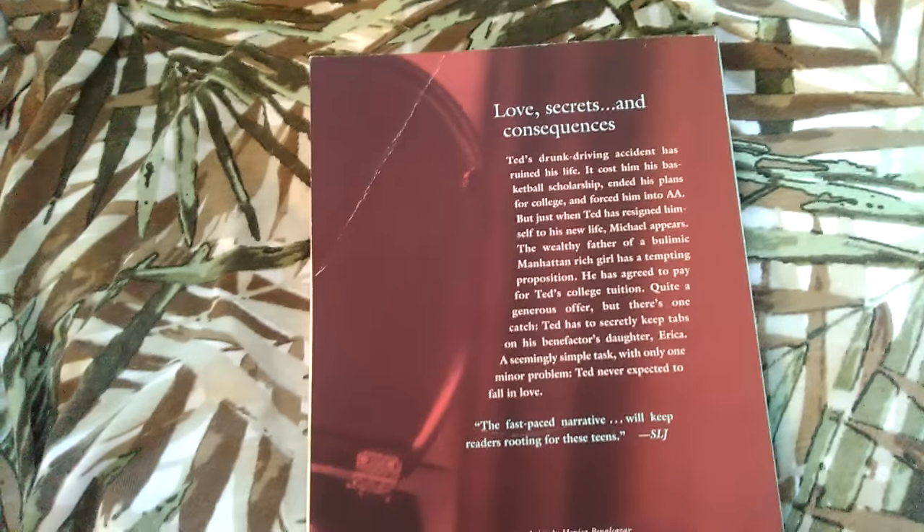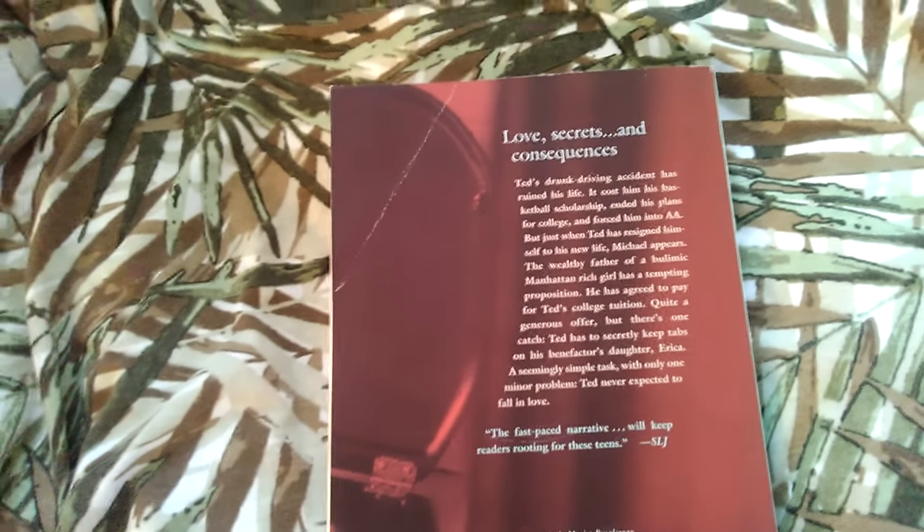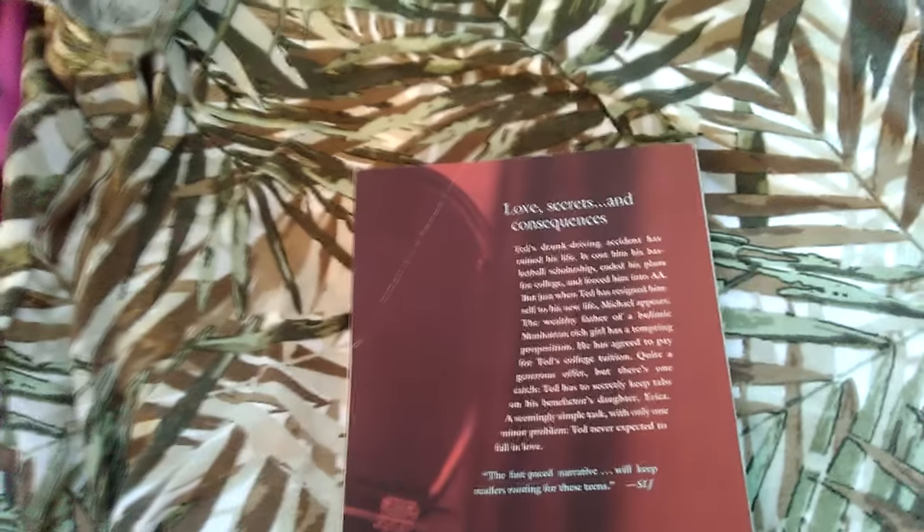And then for me I got this book called Lovesick by Jake Coburn. It looks like it's about somebody who messes up their life drunk driving, loses his scholarship, starts having all kinds of problems, and then some rich guy decides to fund him — but only if the kid will spy on the rich guy's daughter. He accepts and spies on her, but then falls in love with her, which makes it kind of an issue that he's being paid to spy on her. I thought that sounded like a cool book. It's a young adult book.